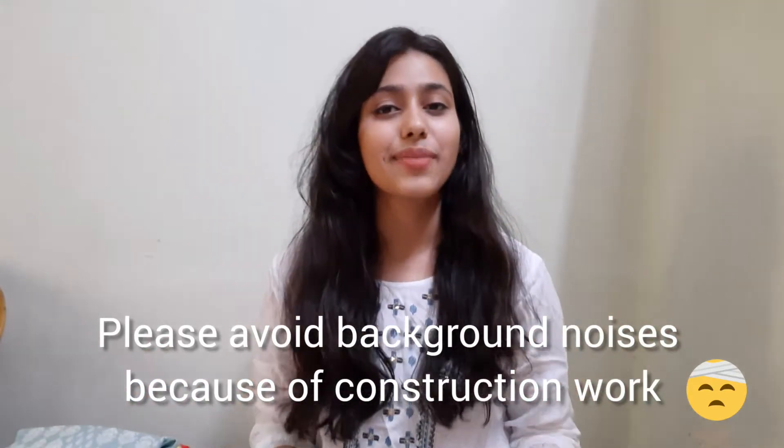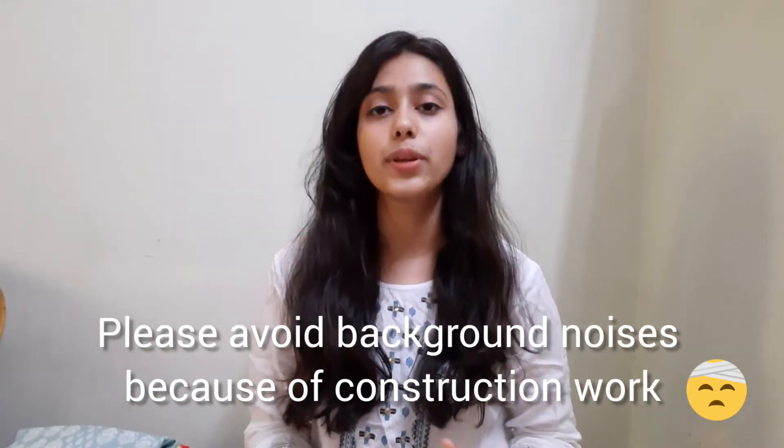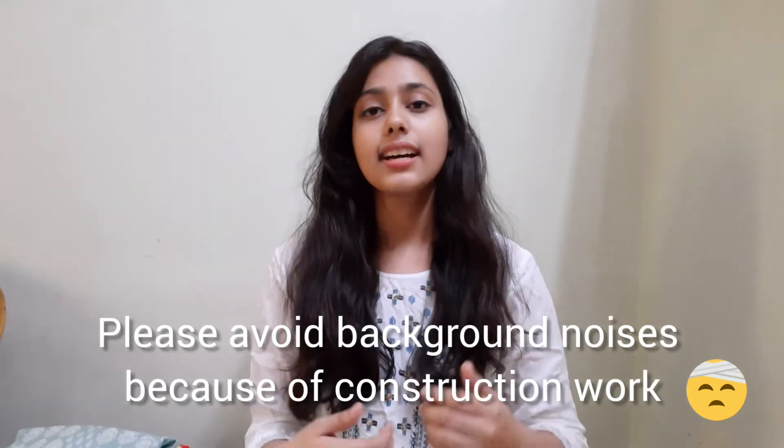Hi everyone, welcome back to my channel. This is Lakshita. I hope you all are well and good. Today I came up with a new video about the kurta haul that I bought from Amazon. You can easily find the link in the description box. Before I start the haul, let me tell you the kurta range is around 300 to 700 rupees, and it is very good quality. I am very satisfied with this deal.